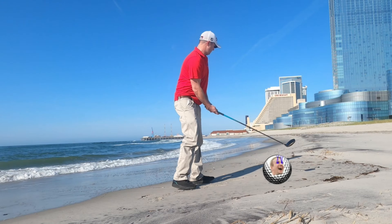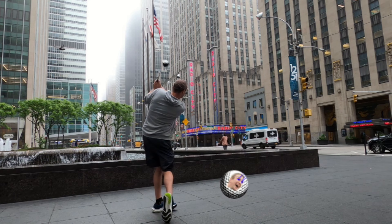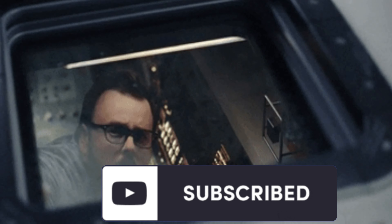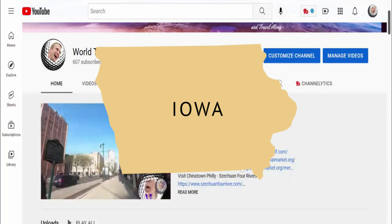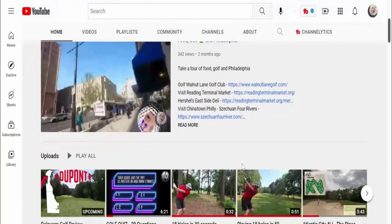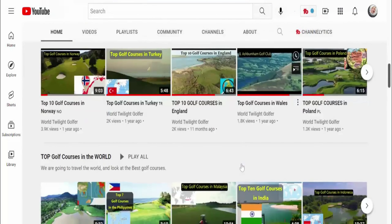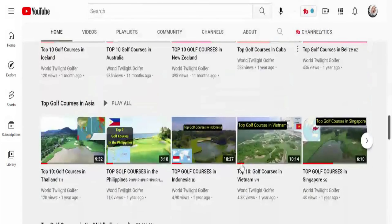Believe it or not, Iowa has almost 440 golf courses in it and we took a look at every one of them to bring you the top 10 public golf courses. Before you swing it, take a look at the channel — we're hitting some of the top public golf courses in each state, along with the top golf courses in every country. We're doing everything golf and we're gonna continue to do other golf things. That's what this is — it's a golf channel.